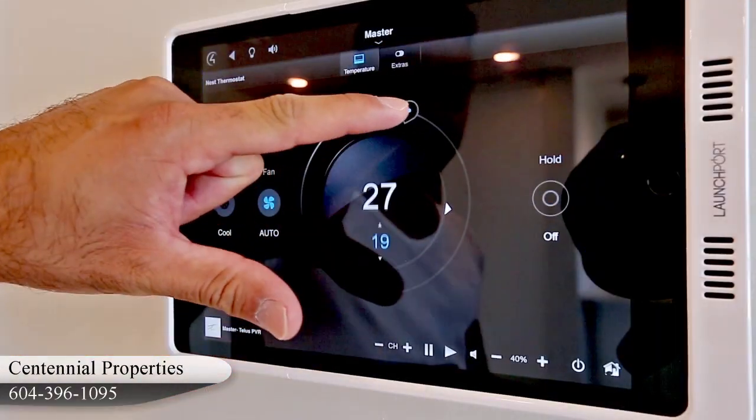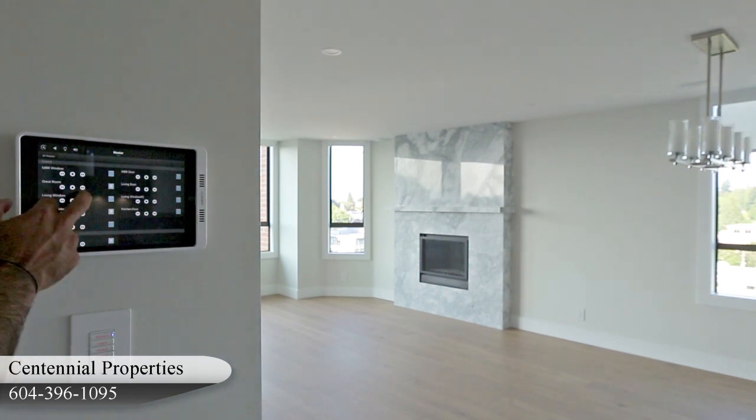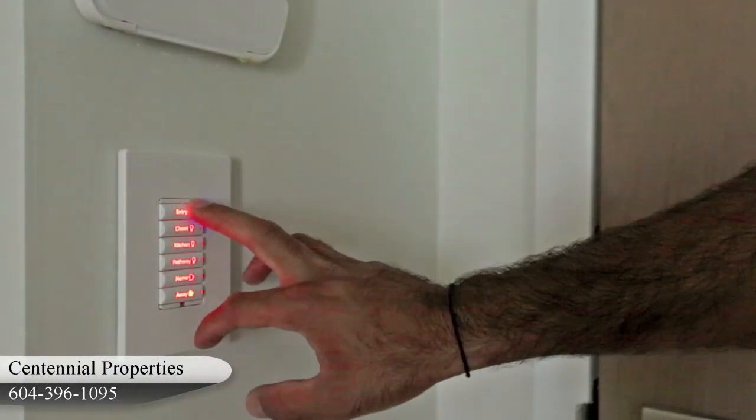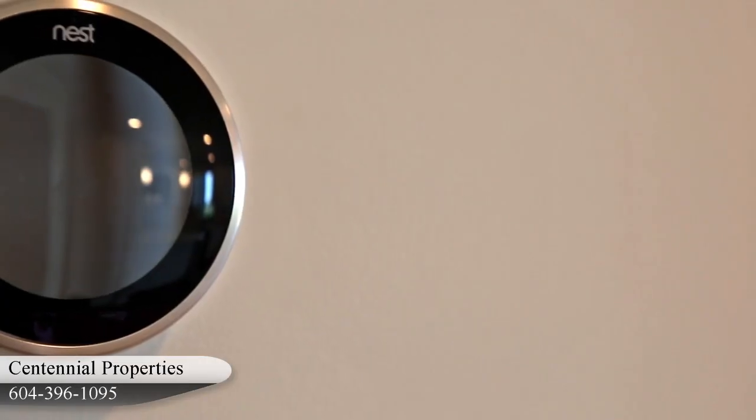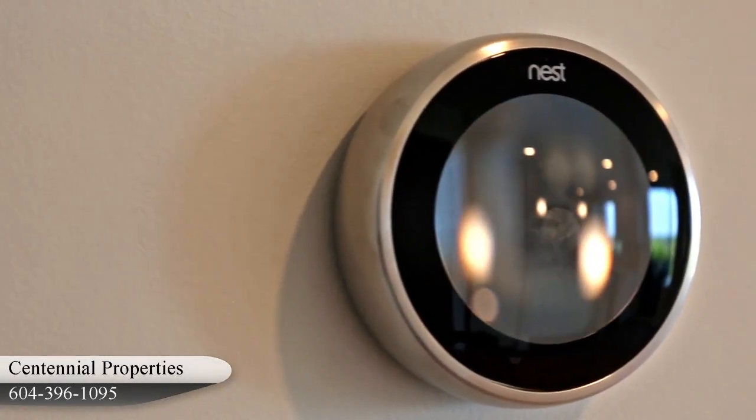We installed a Control 4 system, which controls the entire unit, from the blinds, music, TV to lighting. The heat is controlled by Nest, which learns your temperature patterns and helps you build your schedule.